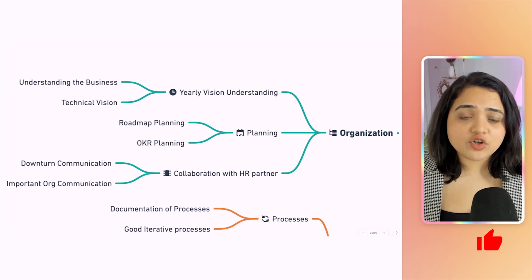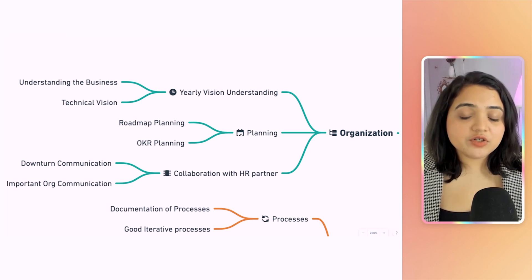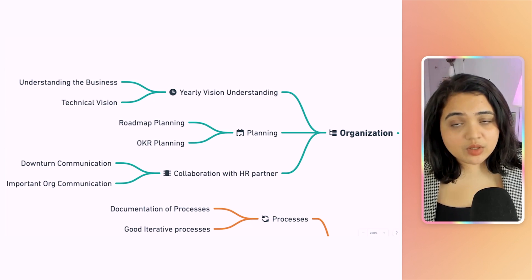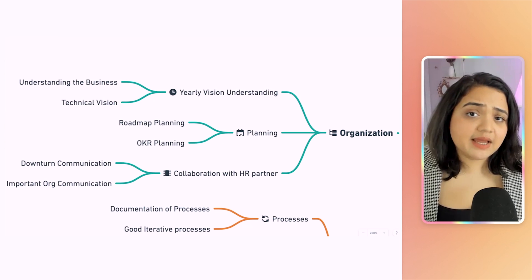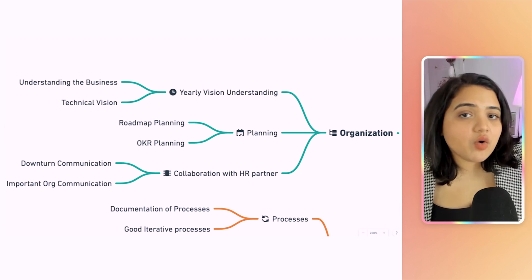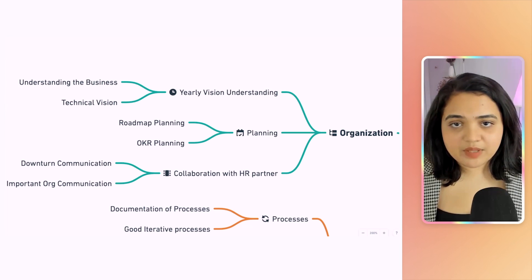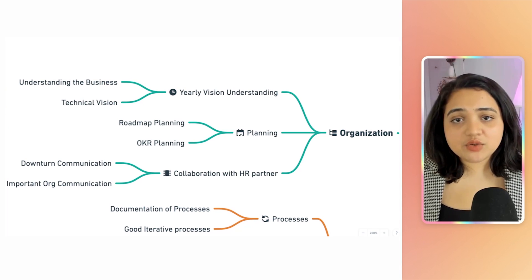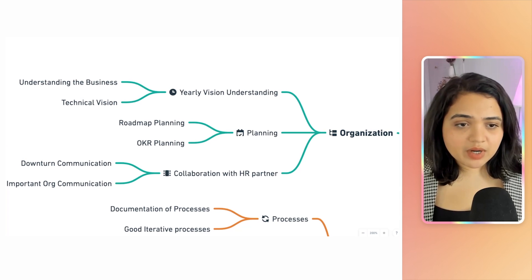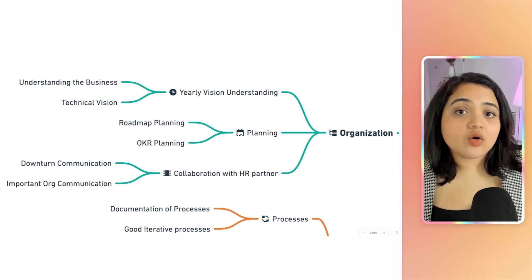The next thing is planning. Based on the vision and the goals of your business, you need to understand which goals apply to you. Then you start planning your yearly roadmap and quarterly roadmap. For example, you assess what you want to achieve in a year and then break that down quarterly — whether that's hitting a revenue milestone or another measurable target. You're partnering with product, design, marketing, and other departments to set ambitious quarterly goals.